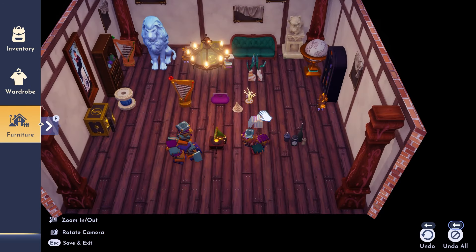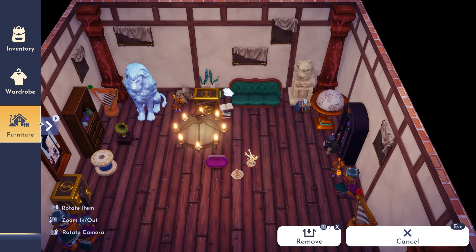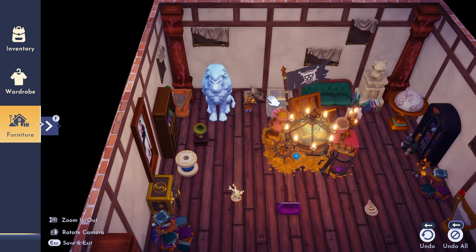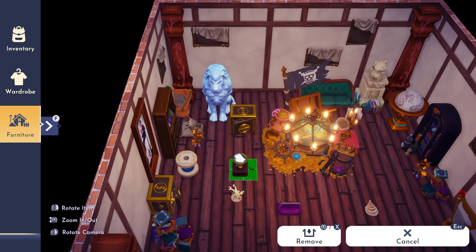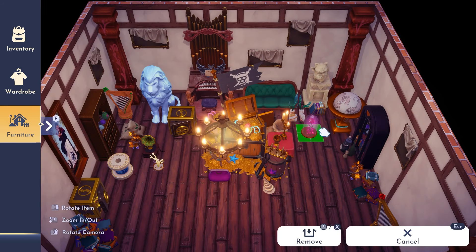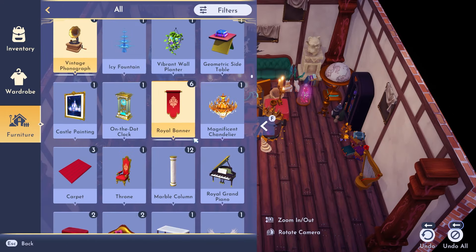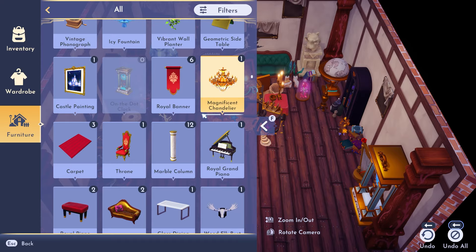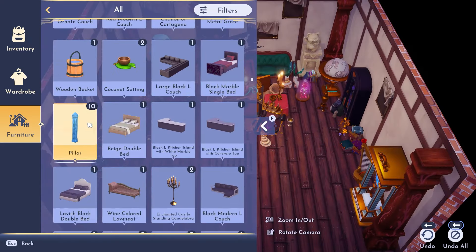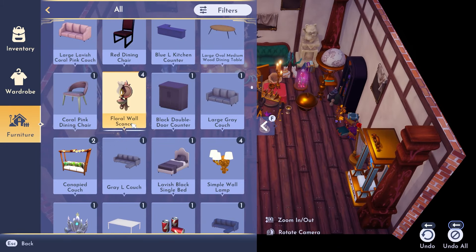Throughout this whole build I used a variety of different star path and premium shop items. What I'm going to start doing in my videos — if you guys would find this helpful, let me know down below — is listing per room which things are premium and star path, so that those of you who don't recognize an item can look in the description and see if it's from a star path or the premium shop, and know what you can alternate or look out for when they come back.